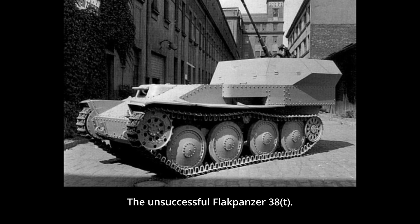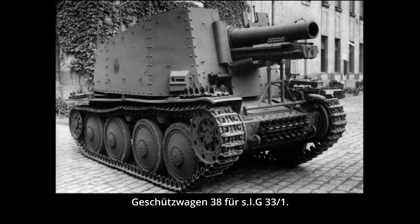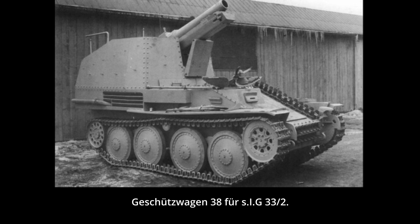The Panzer 38(t) chassis was also adopted for the role of self-propelled artillery. There were two versions of this modification, both armed with the same 15cm sIG 33 heavy infantry gun. The first was the Geschützwagen 38 für sIG 33/1, which had a very basic design with the turret and most of the upper superstructure removed and replaced with a forward-mounted gun and a new open-top superstructure. The second version was the Geschützwagen 38 für sIG 33/2 Ausf. K, which received more serious modifications by placing the gun in a rear-position fighting compartment while the engine was moved to the center.